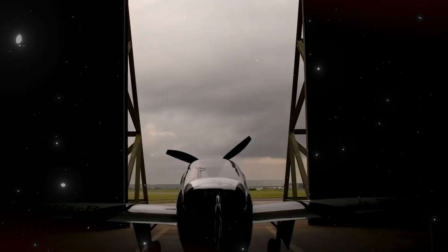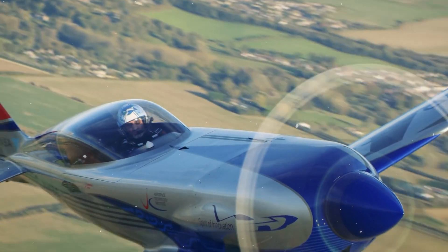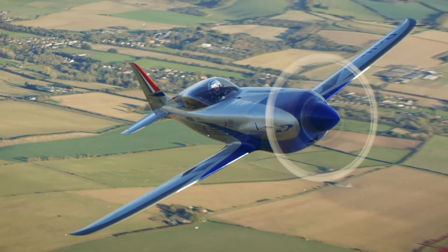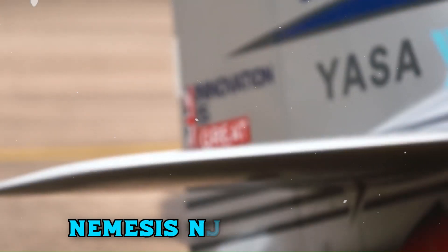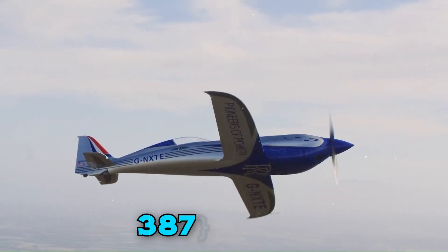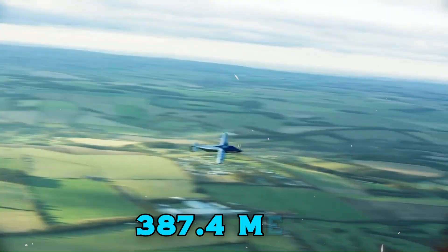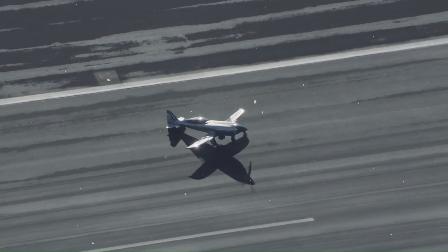Rolls-Royce's Spirit of Innovation is next on our list. Part of their Accelerating the Electrification of Flight initiative, this all-electric aircraft is designed to break world records. Based on the Nemesis NXT airframe, it achieves remarkable speeds of 387.4 miles per hour, powered by a 500-plus HP electric motor and cutting-edge battery pack.